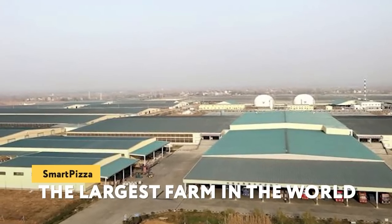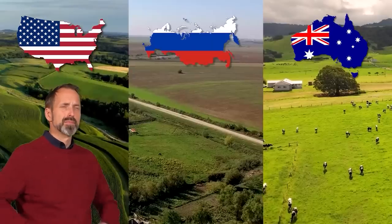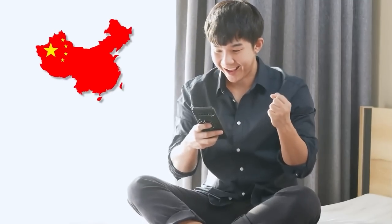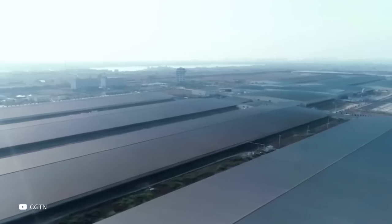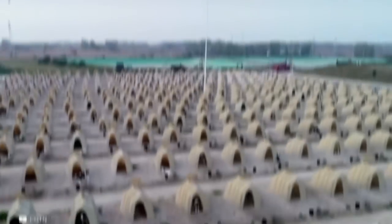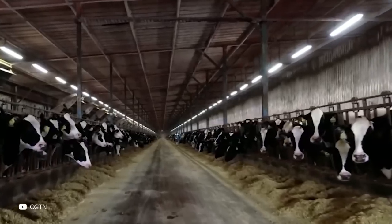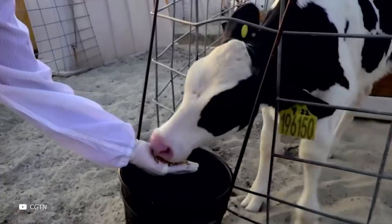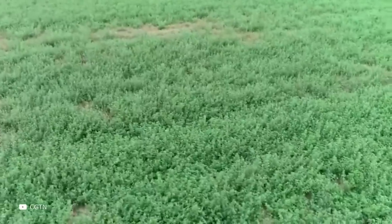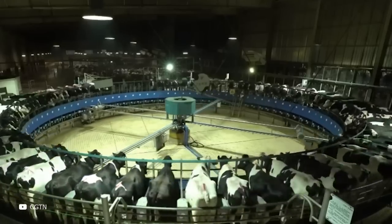The Largest Farm in the World: The largest farm in the world is located in the Chinese city of Mudanjiang. The mega farm will be designed for 100,000 cows, with China planning to meet Russia's demand for dairy products. It is a joint project in which Russia also takes part. Animal feed will be grown on about 100,000 hectares of land in China and Russia. The record-breaking farm is already impressive in its scale.